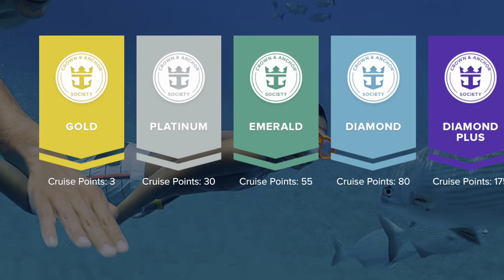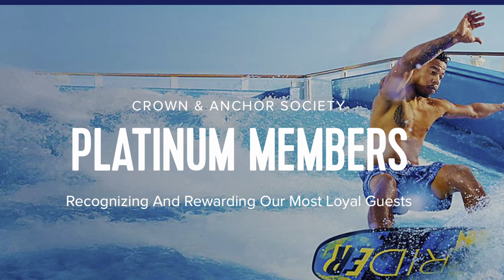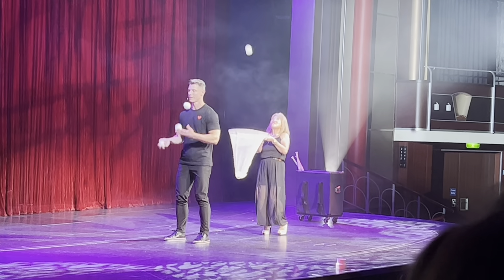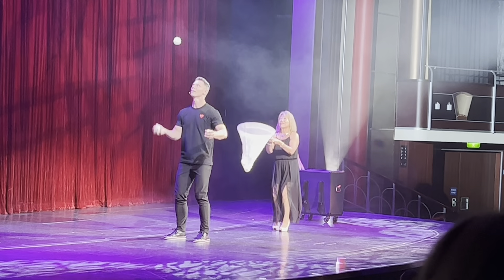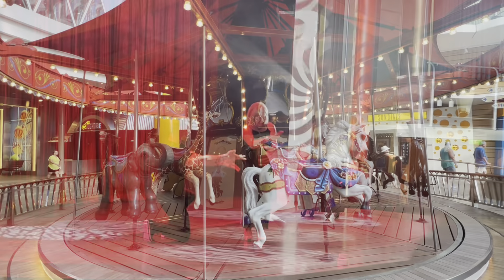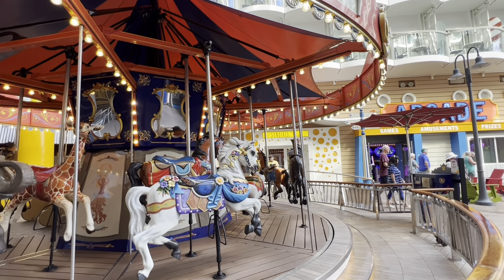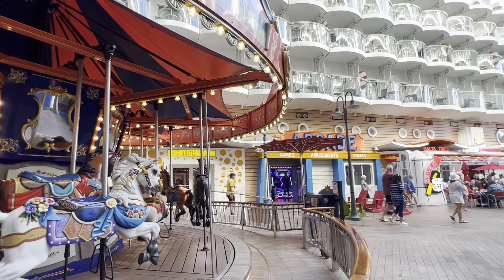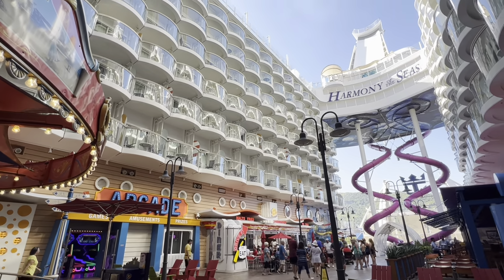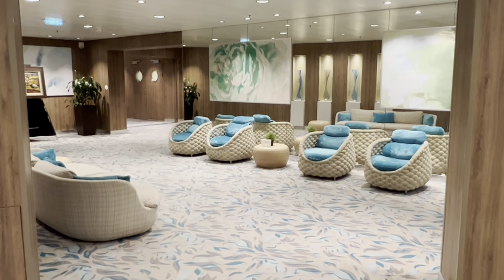The next level is Platinum, which starts at 30 cruise points. The benefits you get here is everything from the Gold level, plus more — like a discount on balcony and suites, which is a great perk. There's also an exclusive top tier event on your cruise, more money in free play at the casino, more bingo jackpot cards, a discount on laundry and dry cleaning, a bigger discount at the spa, a status match when you cruise on Celebrity Cruises — Royal Caribbean's sister brand — and a robe to wear during your cruise.